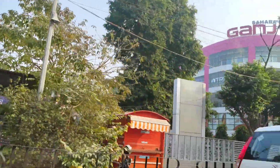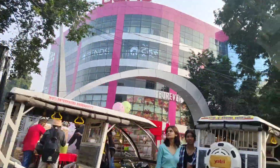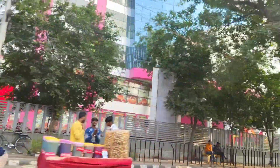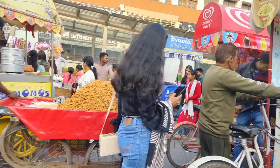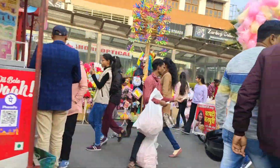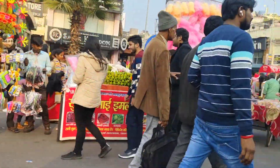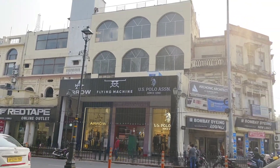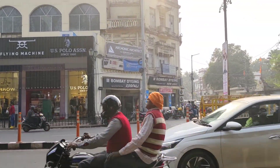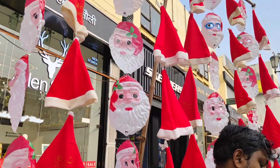Now we are going to the Cathedral Church. This is Sahara Ganj area. We are going to the St. Joseph Cathedral Church, which is in Hazratganj. And today there was a lot of rush — obviously, it is Christmas. This is the Hazratganj market, and here we have Santa Claus with little hats and masks.